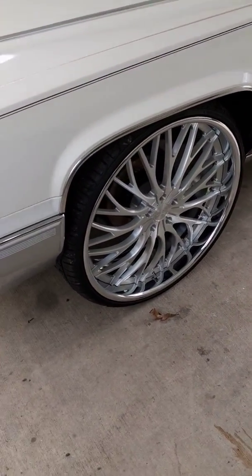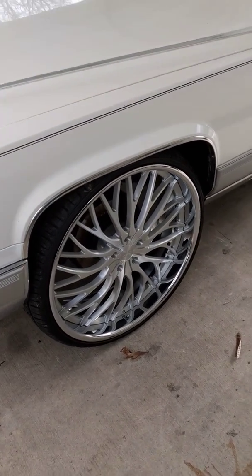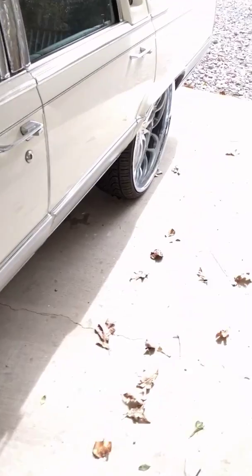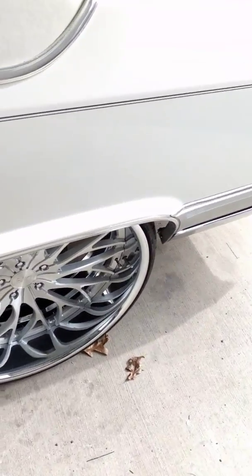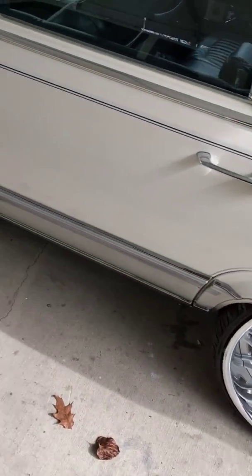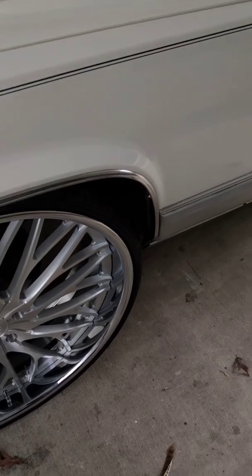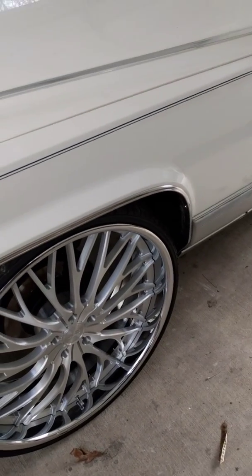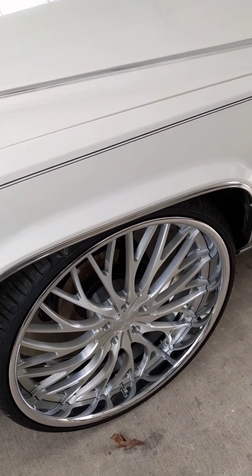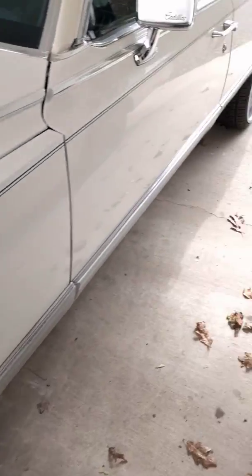I put a set of wheels on it — 26 Dub Skirts three-piece wheels, 26 by 9 in the front and 26 by 10 in the back. I did not have to do a whole lot to make it work. The back went right on, no issues whatsoever. The front took a minor bit of trimming to the back of the trim and a little bit to the front of the bumper, and one knuckle to keep it from rubbing whenever you hit a bump. With the knuckle in it, it took care of all that.